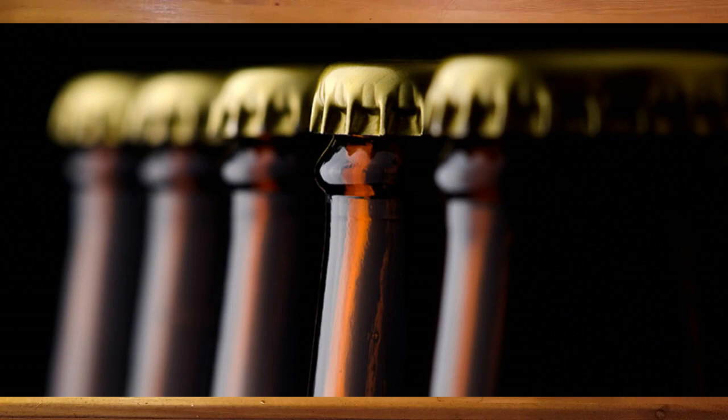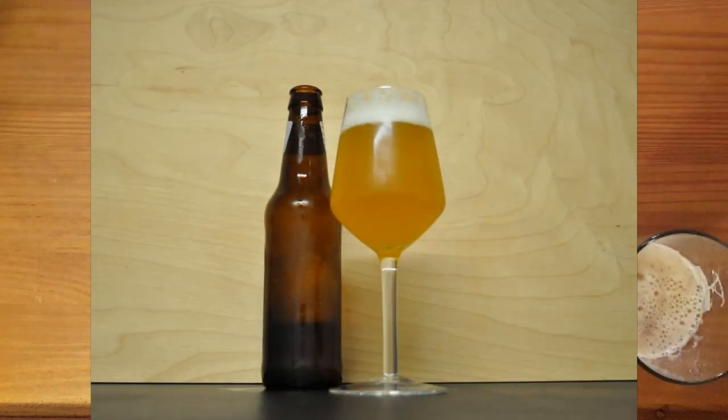For smaller-scale home brewers who don't have the room or the money for drafting equipment and compressed carbon dioxide, CO2 can be produced in the bottle after the beer is sealed inside. This process is known as bottle conditioning and involves adding a small amount of extra sugar after the beer has been fermented, so that any remaining yeast can produce one last blast of CO2 after they've been sealed inside the bottle. After a couple weeks, that beer will be carbonated just as if you had forced the carbon dioxide in as you bottled it like a professional.